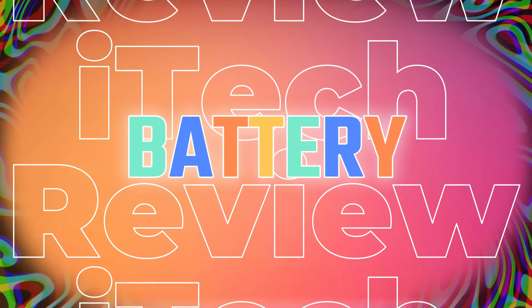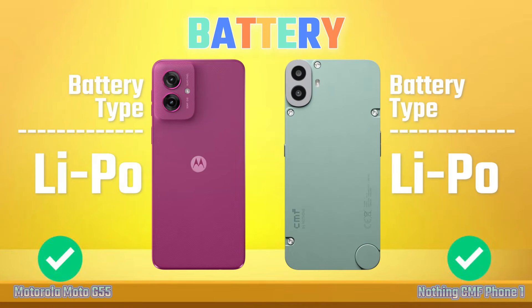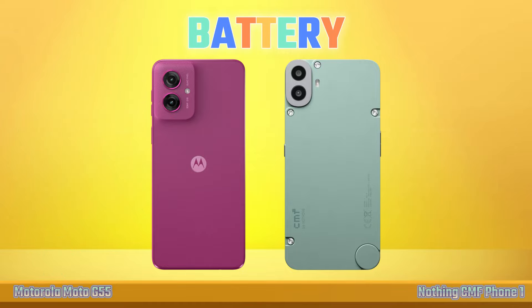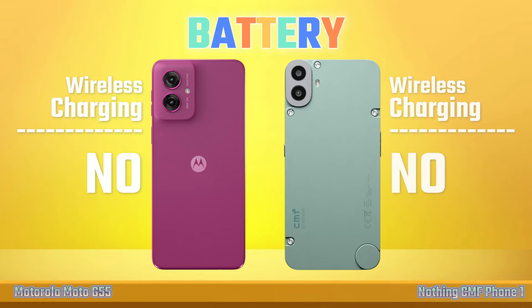Battery. Battery capacity. Charger. Wireless Charging.